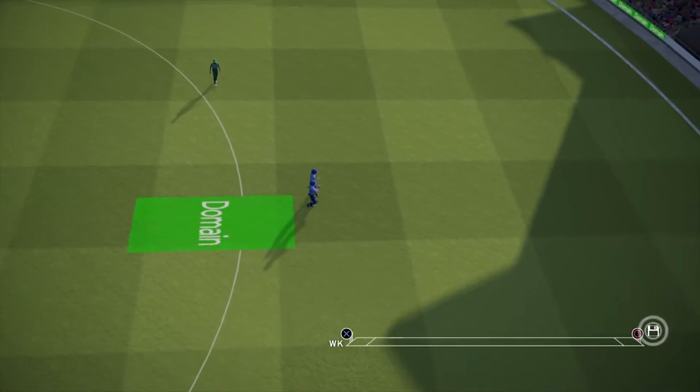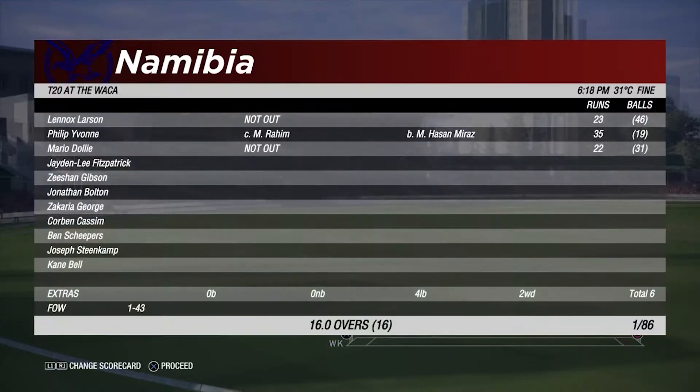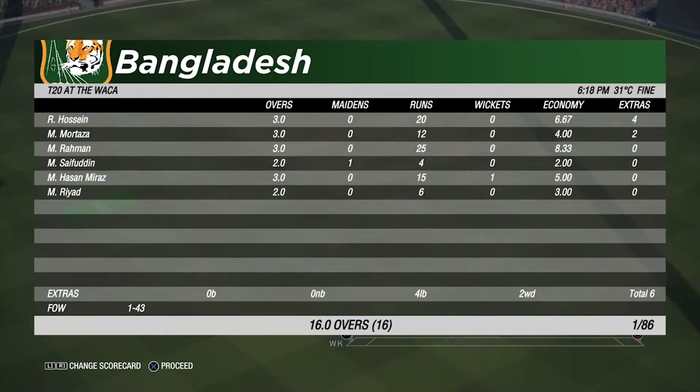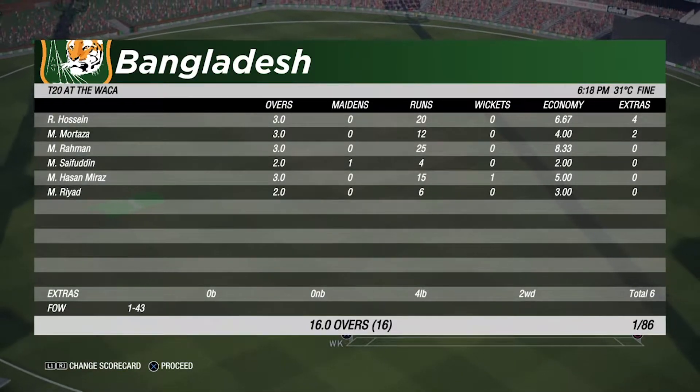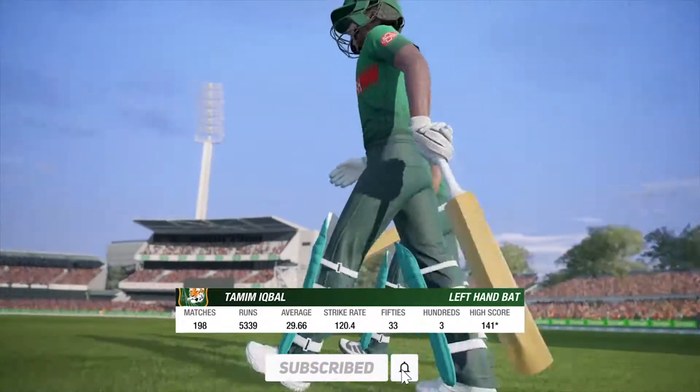End of the innings and not a huge total to defend here. It's going to be an uphill battle. The batsmen don't have a lot to do here and should chase this total down nice and quickly.